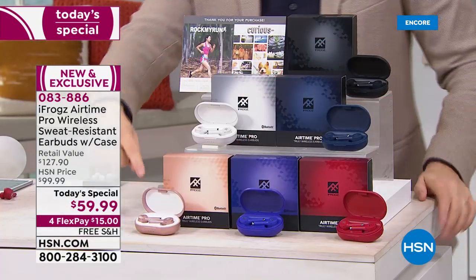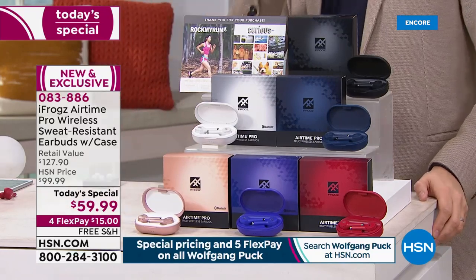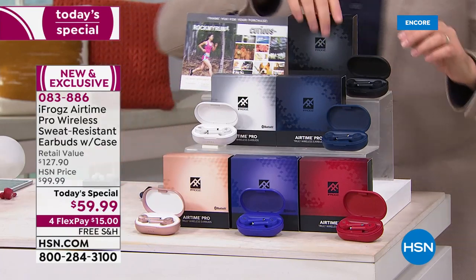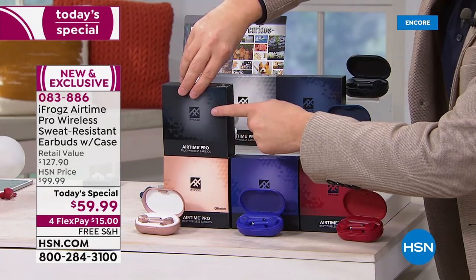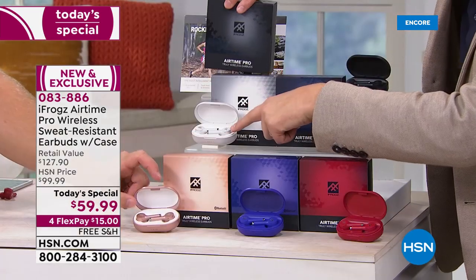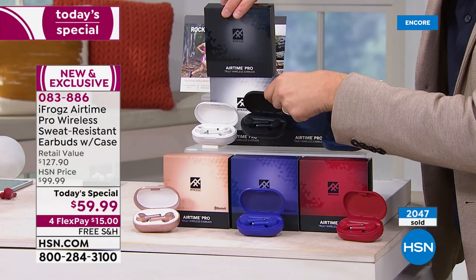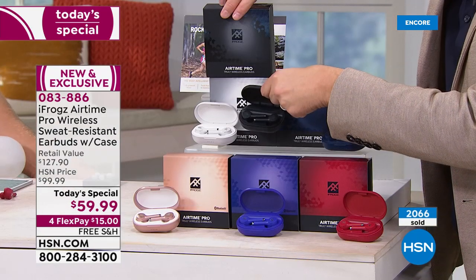Colors, quality beyond. Charging capability — that case will recharge those earbuds three times, that's a 20-hour battery life. For me it's the comfort factor, because comfort is everything. Rose gold is on fire, black is on fire. If you're shopping tonight, maybe you buy a pair of rose gold and get the black for $29 and change. Buy one pair, get a second for half off. Maybe a pair of pearl white and a pair of black — $59 for the white, $29 and change for the black.